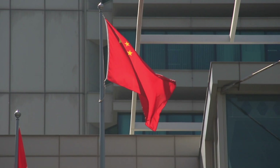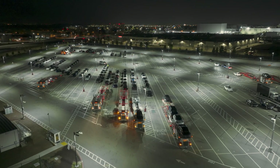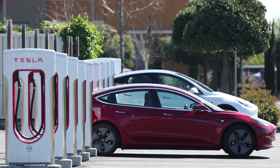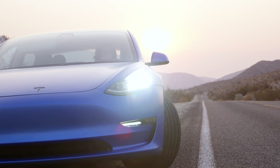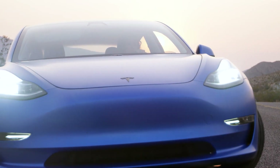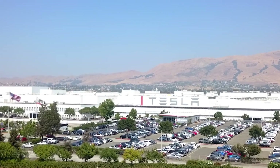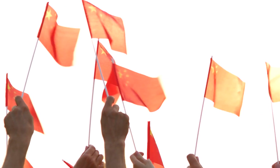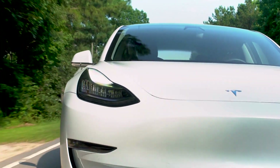Moreover, Tesla vehicles in China are subject to local data storage requirements, and the company has even built a data center in the country to comply with Chinese laws. If data security were the primary concern, these steps would likely suffice in mitigating risks. When you consider that Tesla is a significant player in China's growing EV market, the ban appears even more questionable — it sends a conflicting message. On one hand, China wants to be seen as a global leader in technology; on the other hand, it seems to be actively undermining a company that contributes to that image.